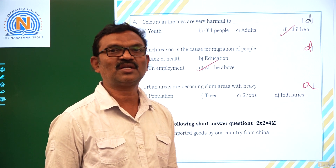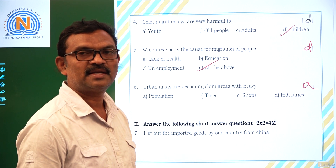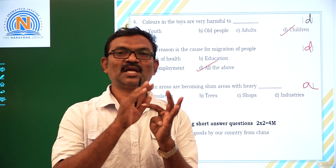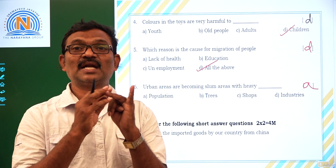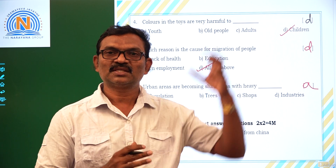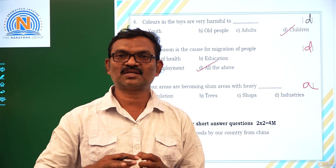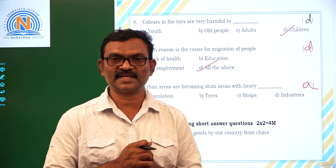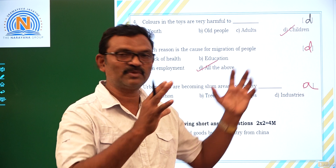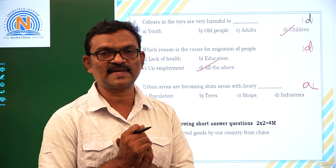Now let us discuss the short answer questions. List the imported goods our country imports from China. Our country is importing processed food materials, electronic equipment, and rice and other food grains. This is not good for our country or our environment because some of the goods imported from China are cheap quality and not long-lasting. They may damage our environment because plastic materials accumulating in different places are very dangerous to the atmosphere.